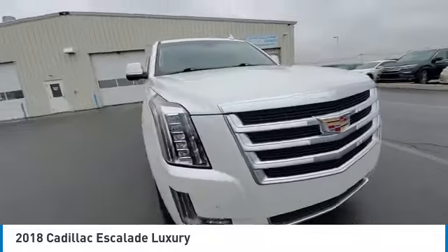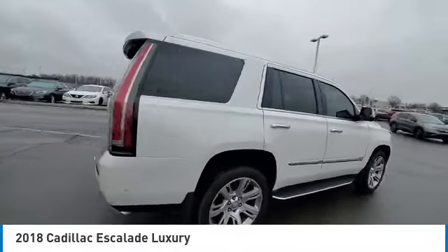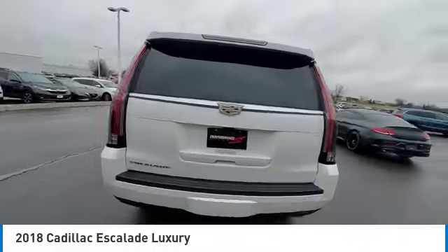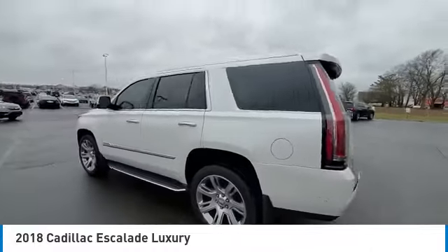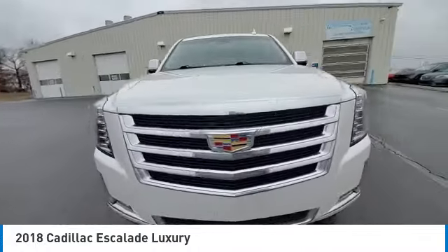Electronic stability control, wheel locks, rear spoiler, power lift gate, four-wheel disc brakes, roof rack, navigation system, HD radio, Sirius satellite radio, rear seat entertainment system.